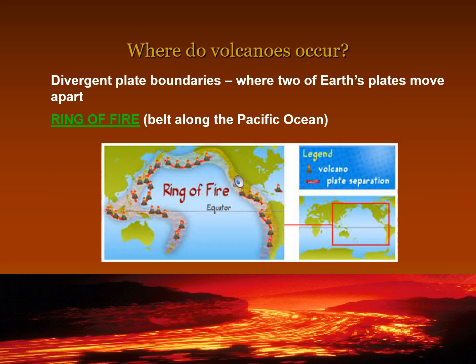Divergent plate boundaries are where two of earth's plates move apart. The Ring of Fire is a belt along the Pacific Ocean where many volcanoes occur.